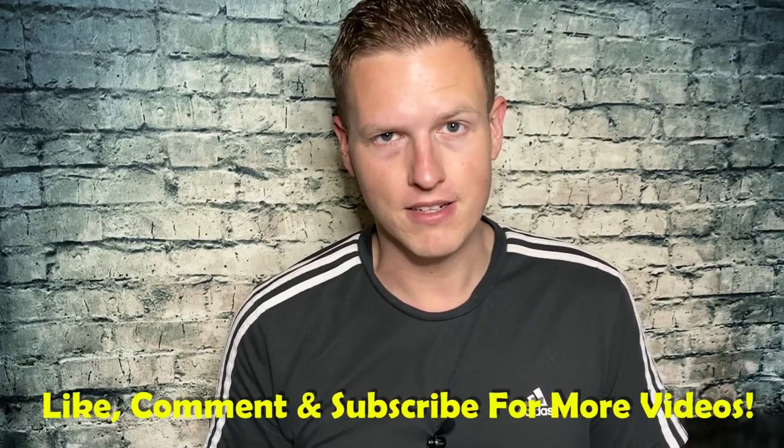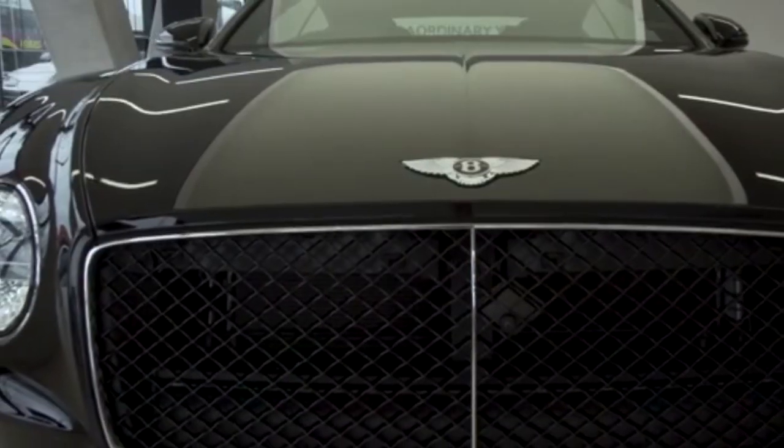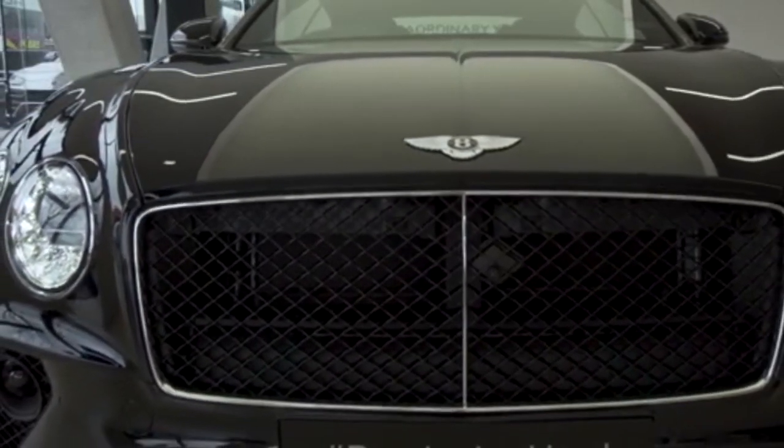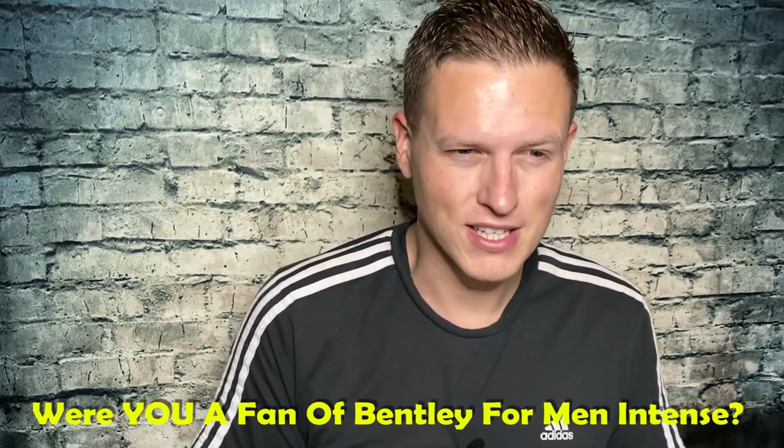I've been really wanting to try another Bentley since I tried Bentley for Men Intense. That's kind of been the super hyped one and to be honest I really really liked it. I found it to be kind of like a mix between a designer scent and a niche style fragrance, but there was something about Bentley for Men Intense that just kind of turned me off. It doesn't make it not a manly style scent — some people say it's like a purse or makeup purse or something — it's not really feminine, but there's just something about it that wasn't for me. I've been really wanting to try other fragrances from the Bentley lineup.